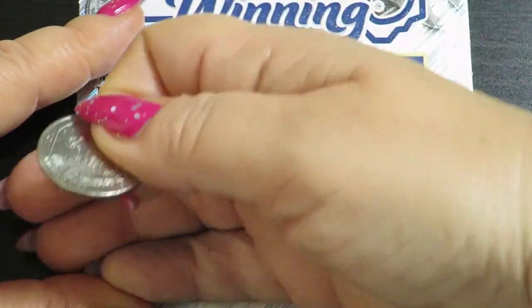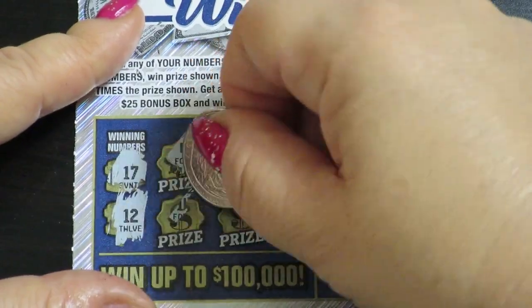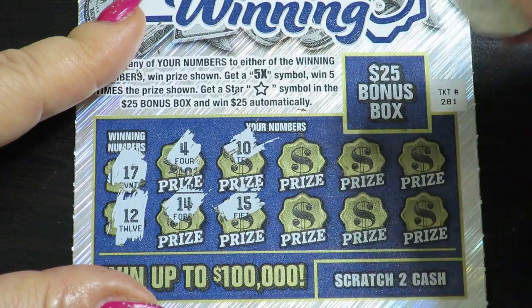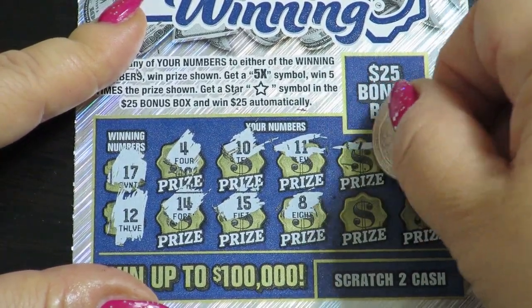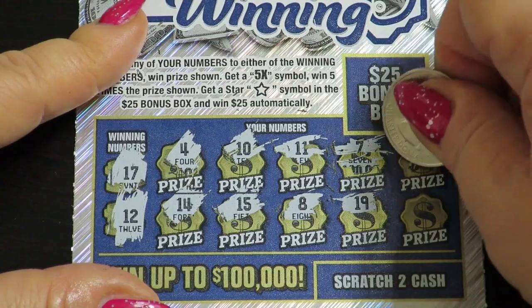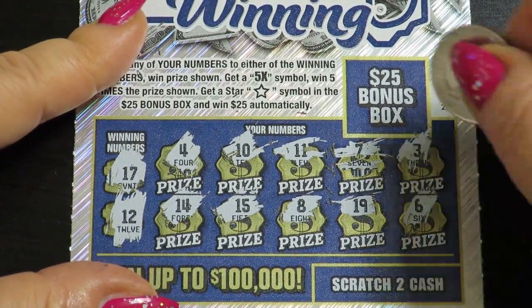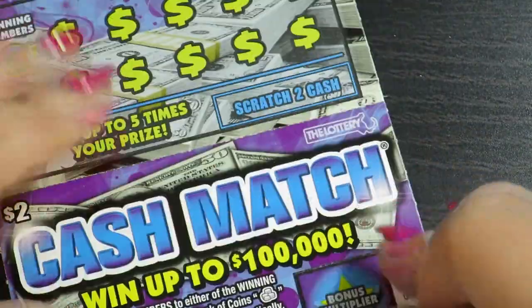17 and 12, 4, 14 and 10, 15, 15, 11, 8, 7, 19, 19, 3, 6 and bottom box — no win. Ok guys, next 2 tickets.